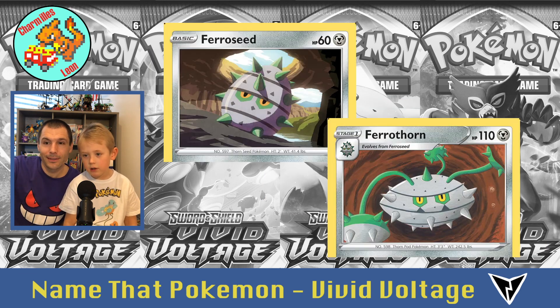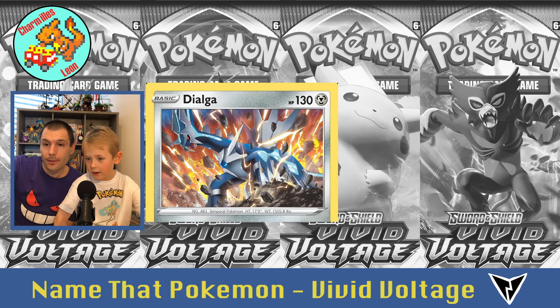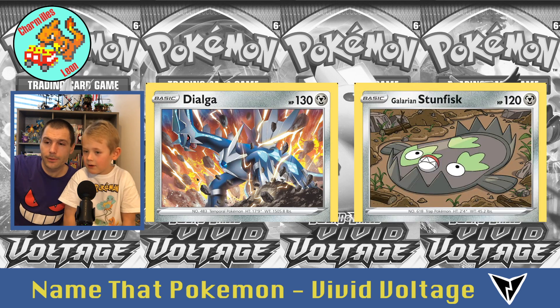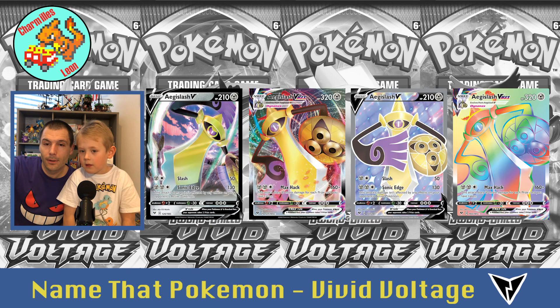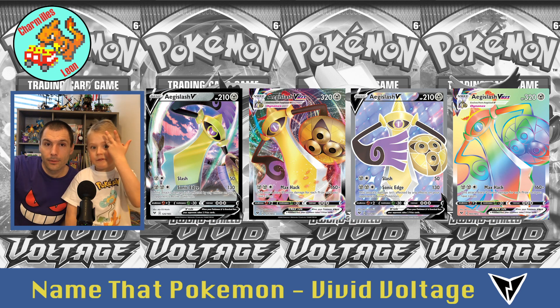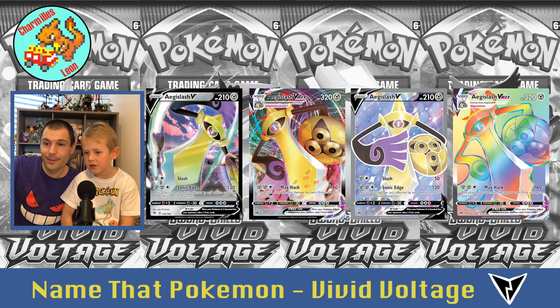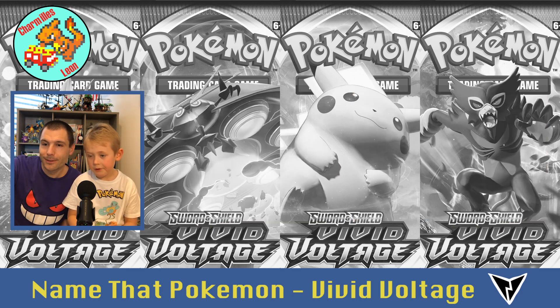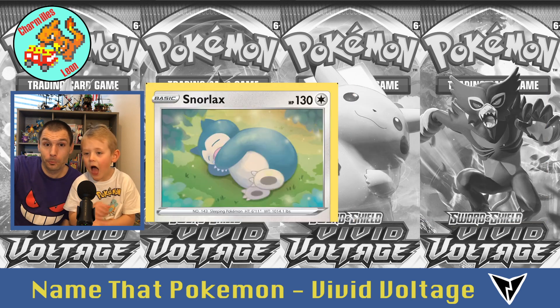And Ferroseed, and Ferrothorn. Then Dialga — Dialga doing some electricity. And Galarian Stunfisk. Four times Aegislash — four Aegislash. Then Magearna, and Duraludon.